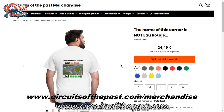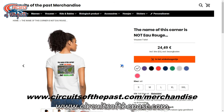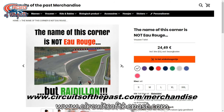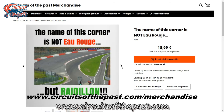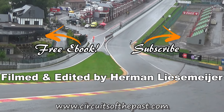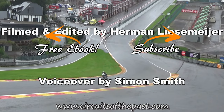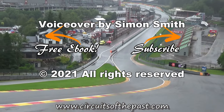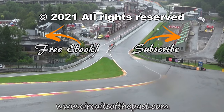Does it bother you that this corner is known by the wrong name? Well, then we have a cool t-shirt just for you. You can buy it at the official Circuits of the Past shop — you can find a link in the description of this video and in the pinned comment below. For now, thank you very much for watching. Don't forget to subscribe and hit that notification bell so you don't miss out on the next highly entertaining video of motorsport history. Download the free ebook about seven abandoned circuits that you can visit legally on the website www.circuitsofthepast.com